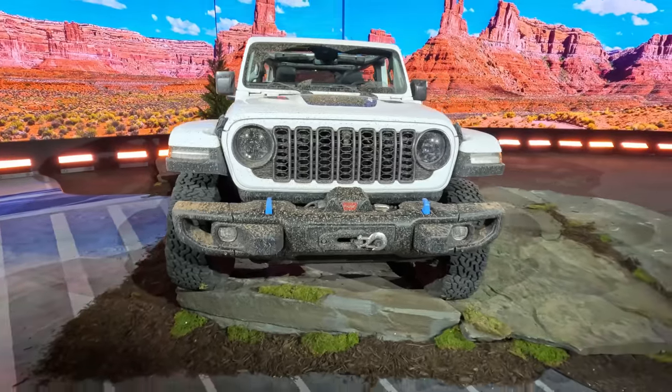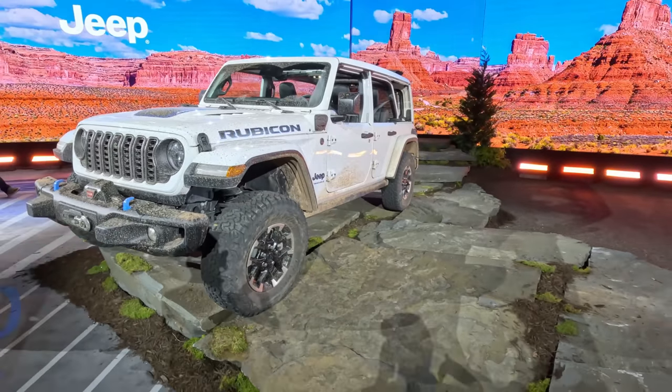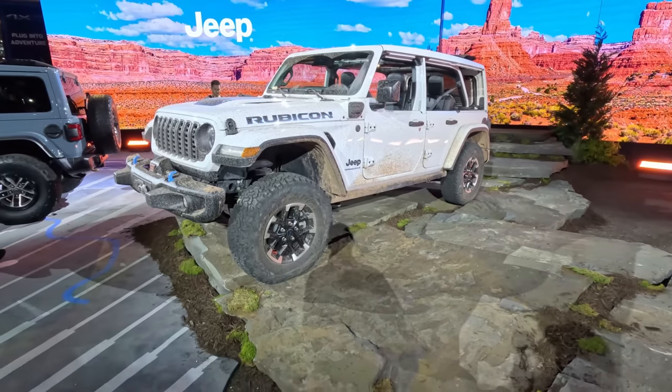You can see this is a 4xe version and it was driven here by the head of Jeep in America, Jim Morrison. Yes, it is still covered in all of the mud from Moab when he took it on his adventure there.